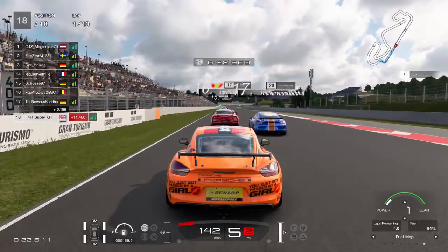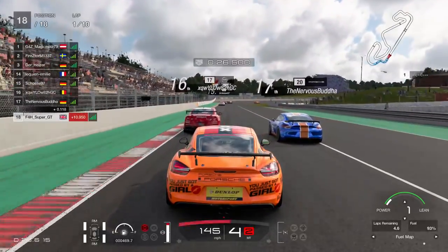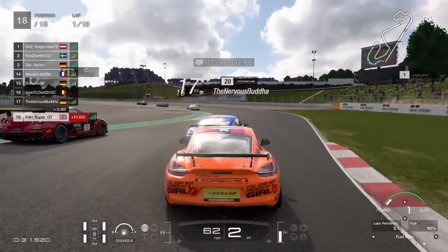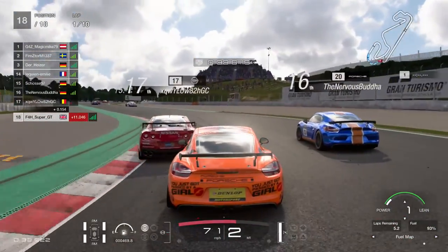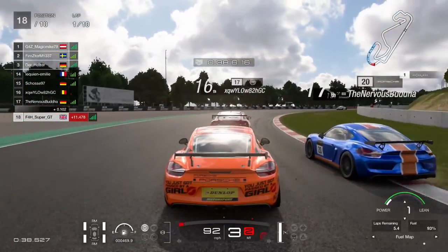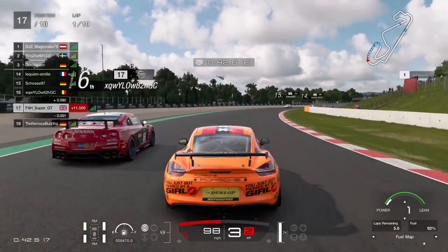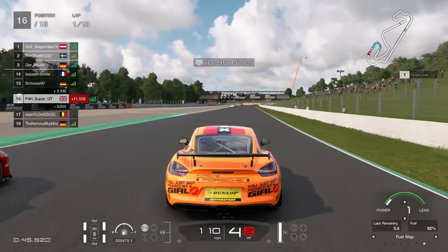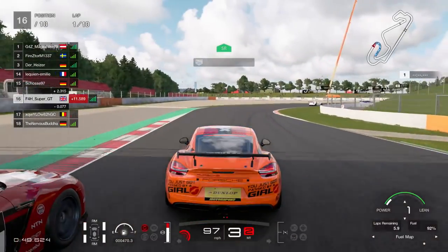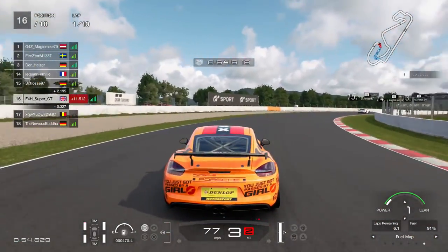As we come up towards turn one, in the slipstream behind the Porsche and the Nissan, there's not really much room for manoeuvre. I go through the middle, threading the needle nicely, gaining two positions. Two positions gained after four corners — if we can continue that rate of improvement, we'll be in the lead in no time at all.